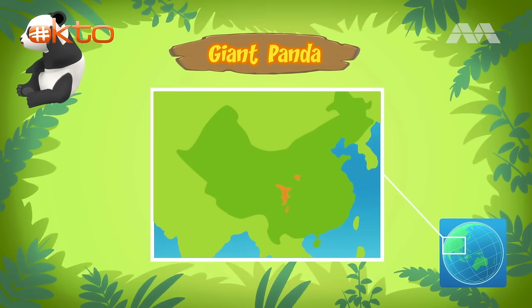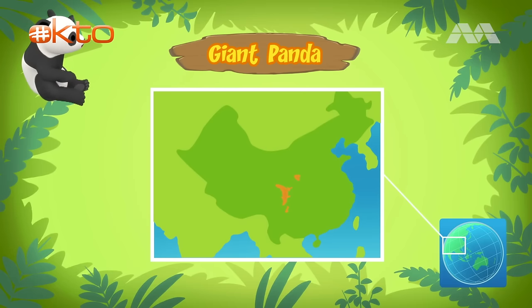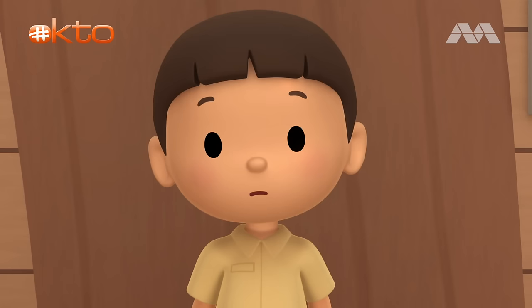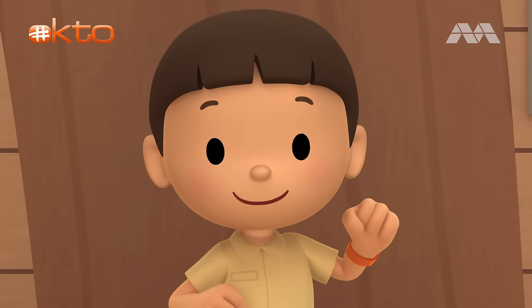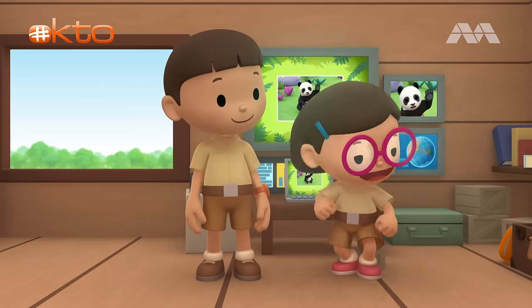Giant pandas come from the central parts of China. There, they live almost entirely on a bamboo diet. They love eating bamboo. There's no bamboo in the garden. We have to find a place where there is bamboo. Come and join us. That's a good idea, Leo. See you downstairs.